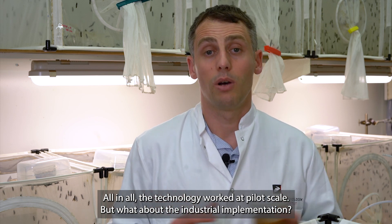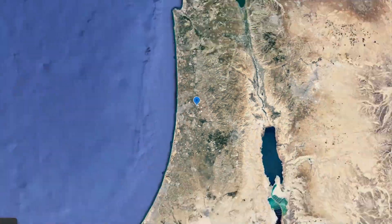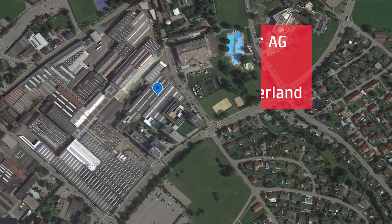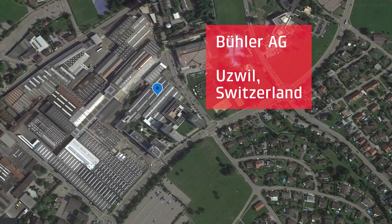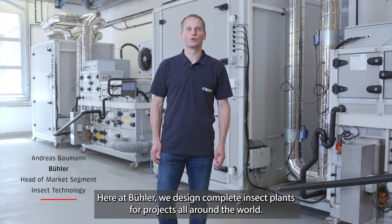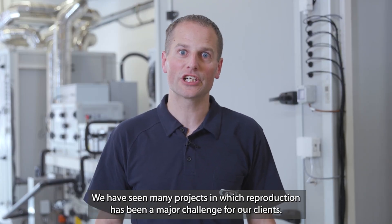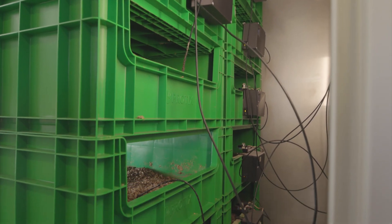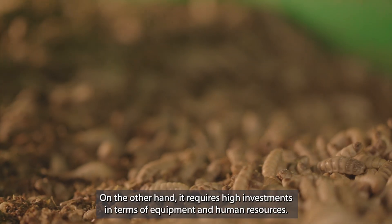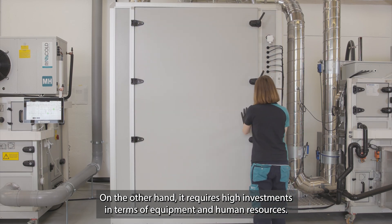But what about the industrial implementation? Here at Bühler, we designed complete insect plants for projects all around the world. We have seen many projects in which reproduction has been a major challenge for our clients. On one hand, it requires strong biological know-how. On the other hand, it requires high investment in terms of equipment and human resources.